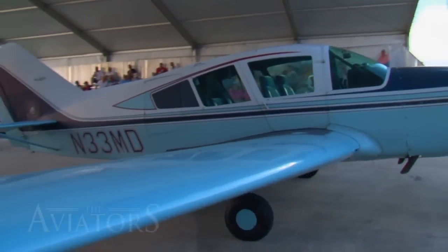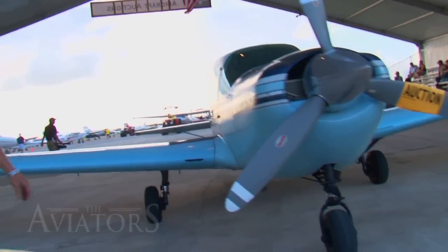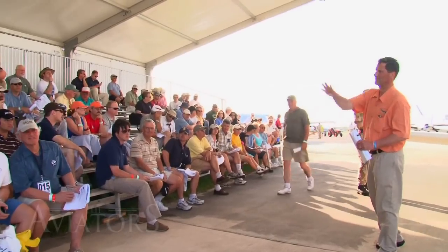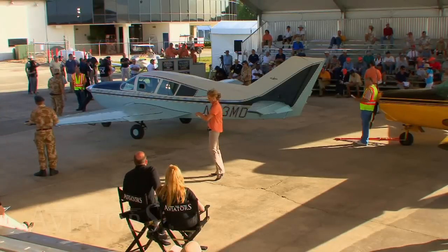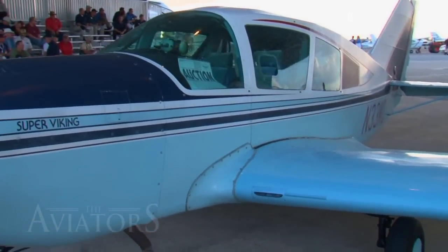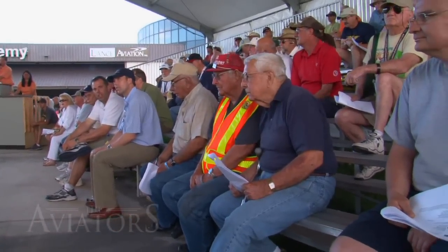All we have on stage now is a Bellanca Super Viking. This is widely regarded in the aviation community as a great-value airplane to purchase — it's fast, it'll go 200 miles an hour on the 300 horsepower engine. In terms of miles per hour per thousand dollars spent on an airplane, these are very good value. This aircraft was manufactured by the Bellanca Aircraft Corporation, well known as the makers of the Bellanca Champ, Citabria, and Decathlon lines. They had expert woodworkers and expert welders.